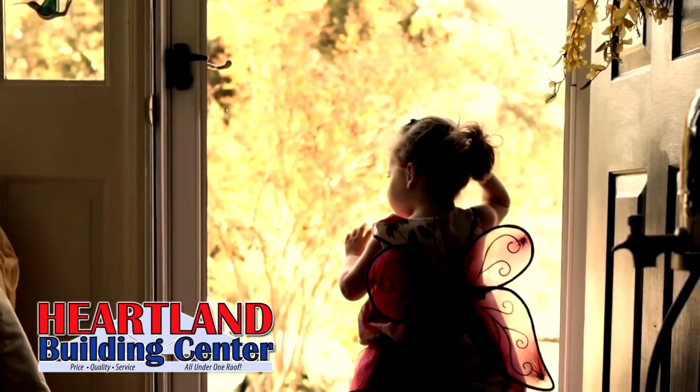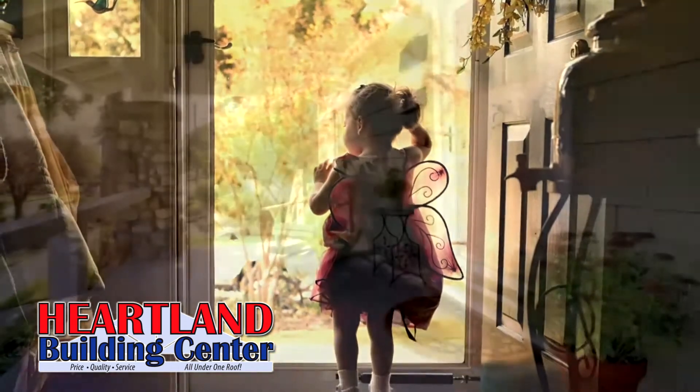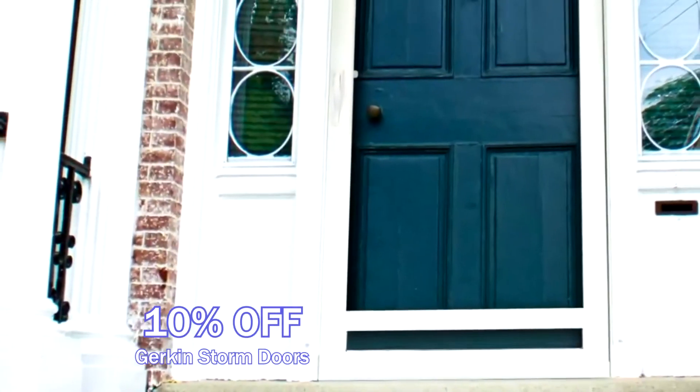Save an extra 10% off on your select Gerkin Storm Doors at Heartland Building Center during the entire month of April. Choose from two Gerkin Storm Door models with heavy-duty aluminum framing and tempered glass for safety.